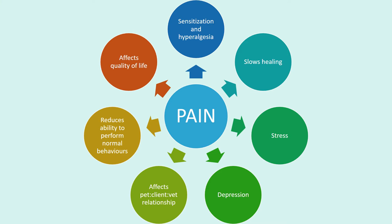Pain needs to be managed because it has many physical and emotional side effects, including the slowing of healing, stress and depression, as well as affecting the pet-client, client-vet and vet-pet relationship. Pain also reduces the ability of animals to perform normal behaviours, affecting their quality of life. Chronic pain will lead to sensitisation and hyperalgesia, meaning what never used to be painful can suddenly feel very painful because all those pain receptors are already sensitised.